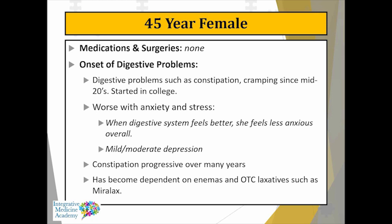No medications or surgical history. The onset of digestive problems — constipation and cramping — started in this person's mid-20s, probably been going on about 20 years, basically starting in college. It tends to get worse with anxiety and stress, which is very common with people with chronic digestive issues. When her gut feels better, she feels less anxious overall. There is a communication network between the digestive system and the brain, mediated through nerve signaling such as the vagus nerve, or perhaps toxins affecting neurochemicals in the brain.